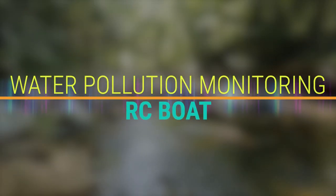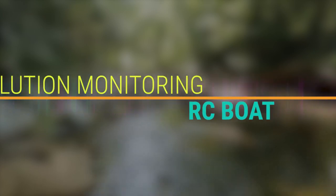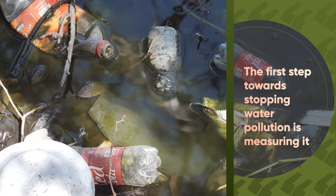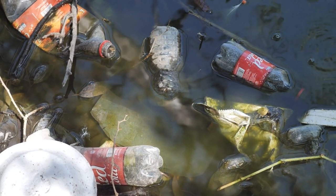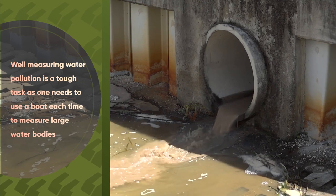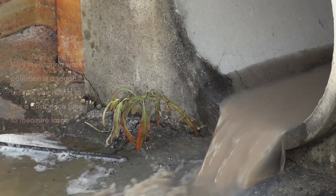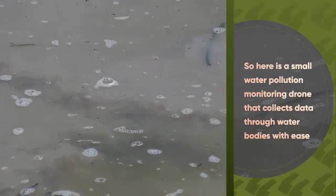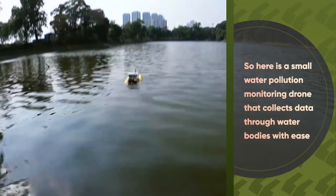Water pollution monitoring RC boat. The first step towards stopping water pollution is measuring it. Measuring water pollution is a tough task as one needs to use a boat each time to measure large water bodies. So here is a small water pollution monitoring drone that collects data through water bodies with ease.